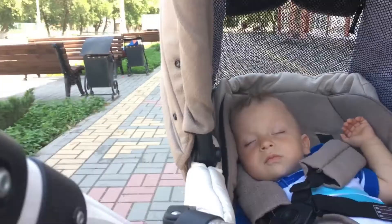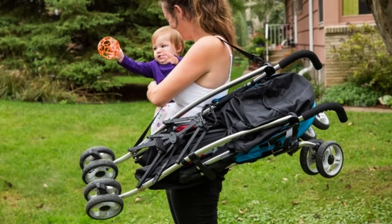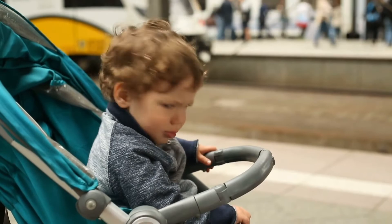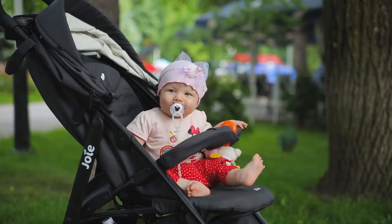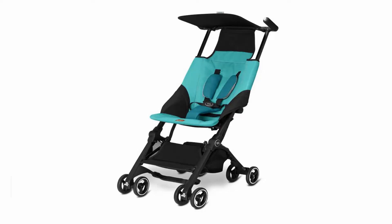Our fourth choice is the Royal Baby Lightweight Baby Stroller, which is perfect for traveling with your infant. The compact fold makes it easy to carry on the plane, and the oversized canopy with sun visor protects your child from the sun. The travel carry bag and cup holder make it easy to keep everything organized while you're on the go. If you're looking for a lightweight stroller that won't break the bank, this is a great option. Please check our video description for product details.